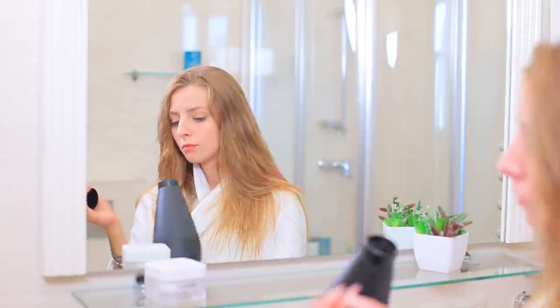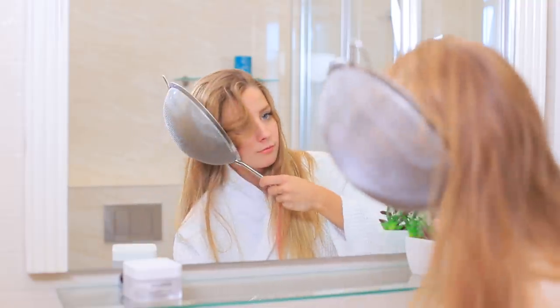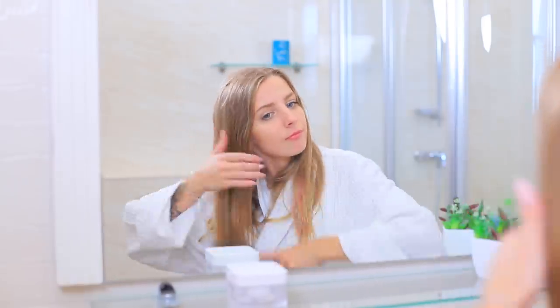Want to have pretty curls but you don't have the right nozzle for your hair dryer? Use an old-fashioned method: put your hair into a colander and blow-dry it through the holes! It's supposed to make soft curls and some volume. But apparently this life hack is way too old — no curls anywhere!